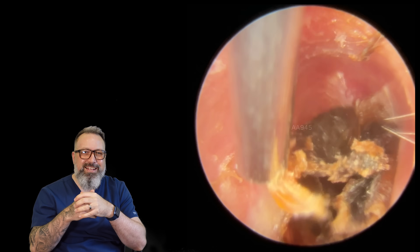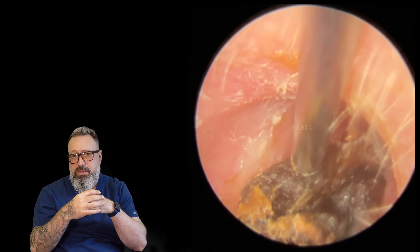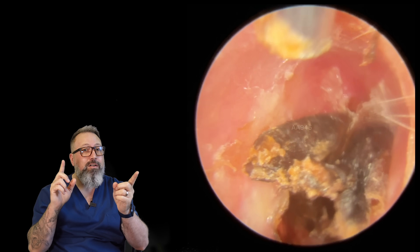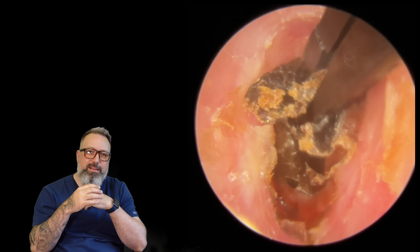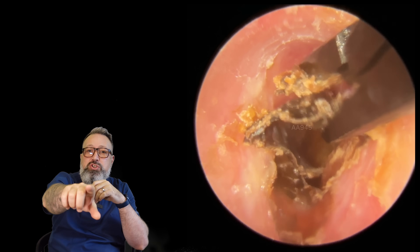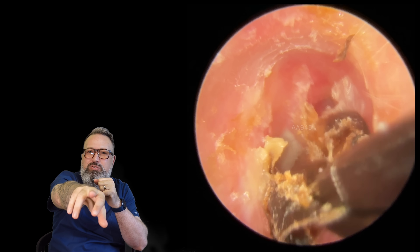We're just loosening this top section — the fine end — pulling down on the skin to uncover the eardrum. If you do enjoy the videos, like, share, subscribe. Nearly there — a little bit more. There we go. We've got our first glimpse of the eardrum beyond. Check the top left corner as we pull this down — there's your eardrum, that gray-blue. Look how this is peeling off that drum.